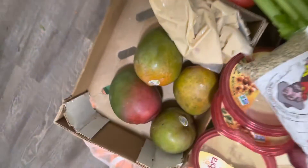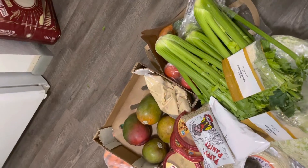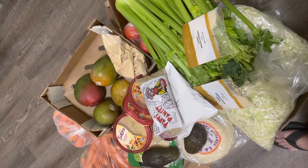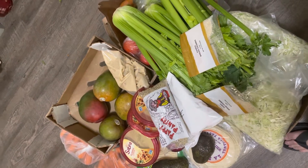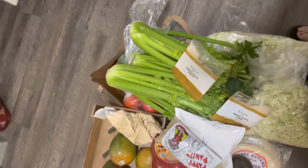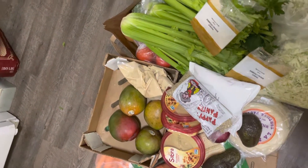Mango! I can do a mango corn salsa — that would be good, using up a couple of those corn on the cobs and one or two of the mangoes. Yes, definitely going to do that. Actually, I think I have all the ingredients now, with the lime. Yeah, so we can do that.